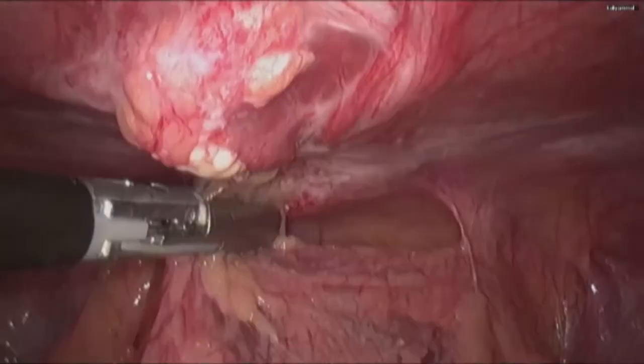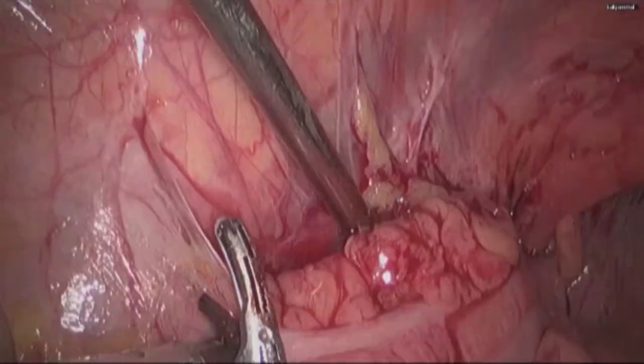Laparoscopy was done using five ports. The patient was put in the head low position.